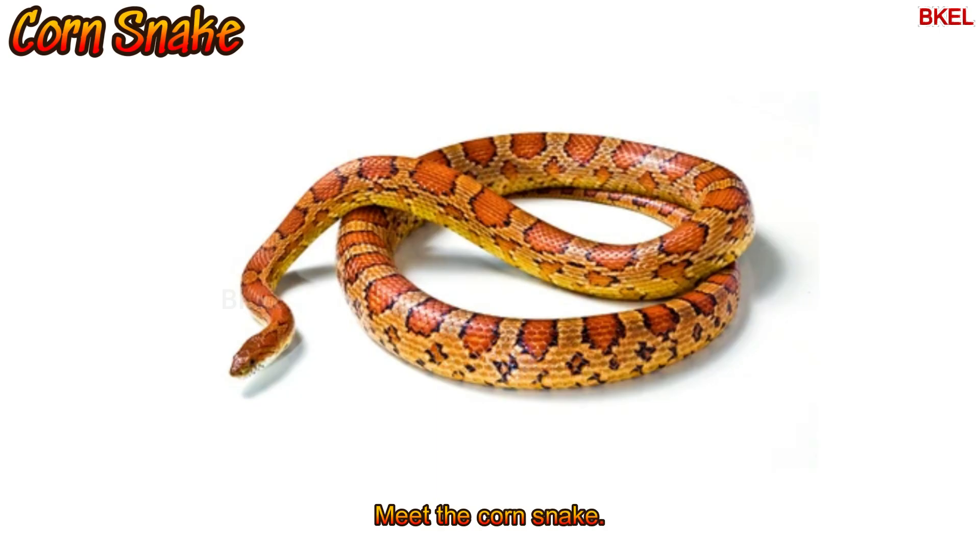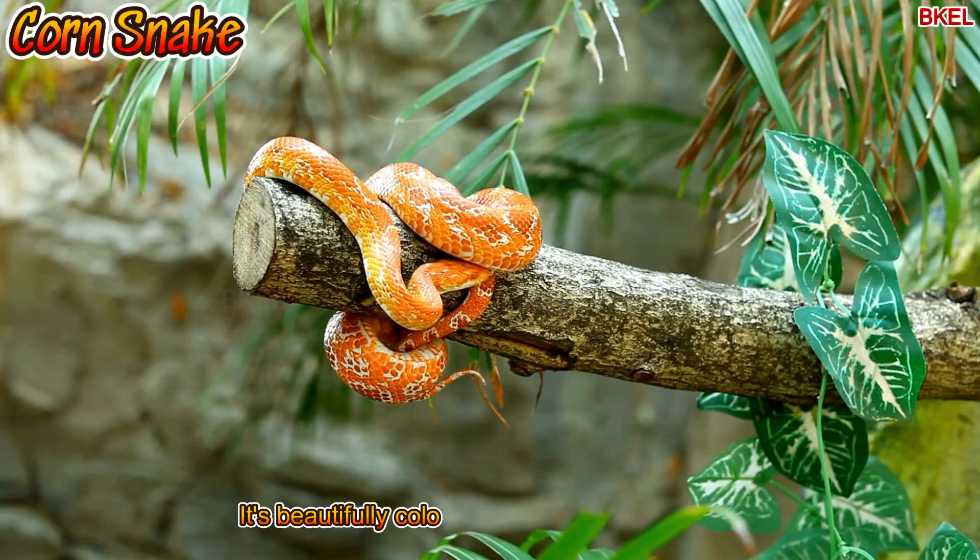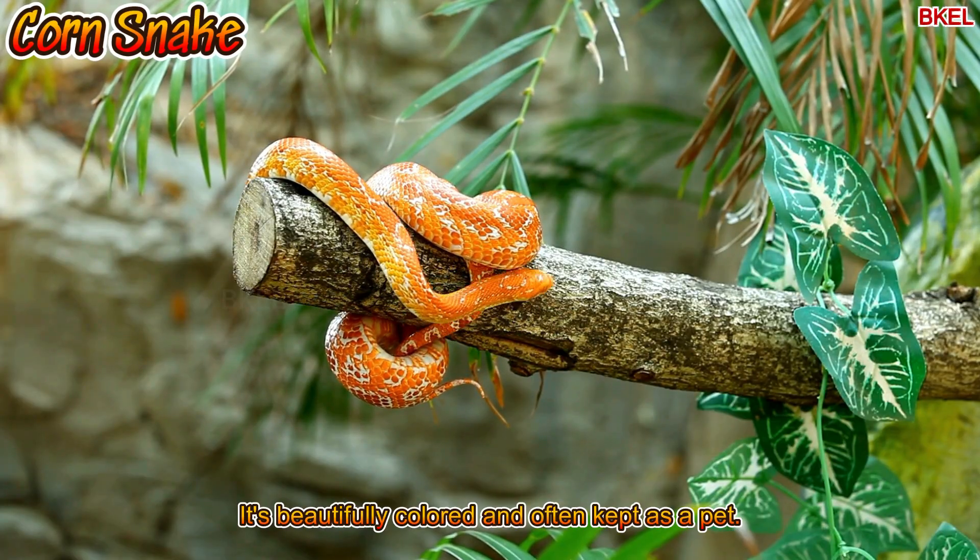Meet the corn snake. It's beautifully coloured and often kept as a pet.